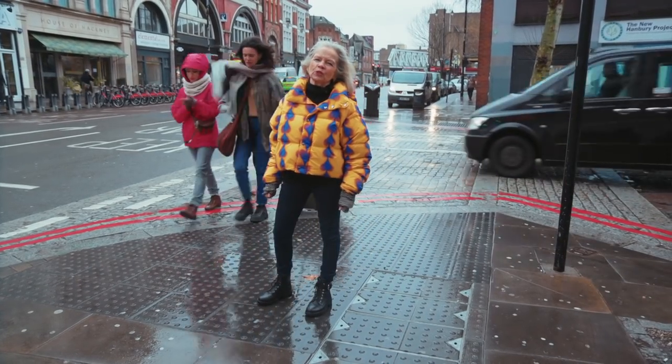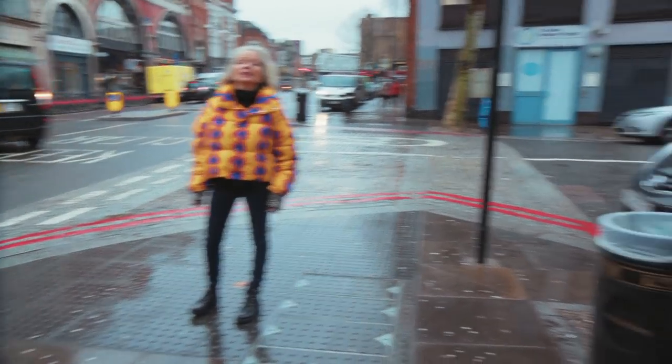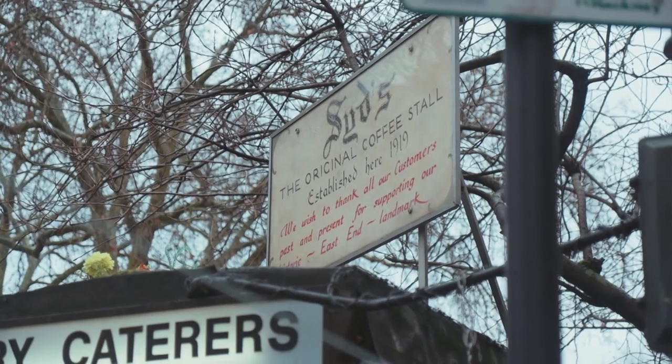Sidd's coffee stall has for the last 100 years been feeding Londoners with street food. Sidd's granddaughter Jane still runs it. The most famous thing was a saveloy slice at Sidd's — a slice of bread, a smear of English mustard and a saveloy.